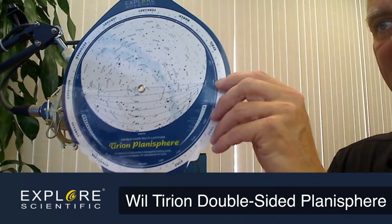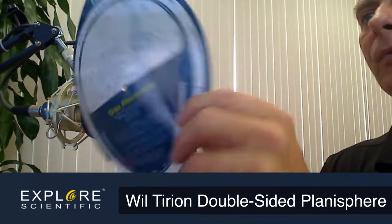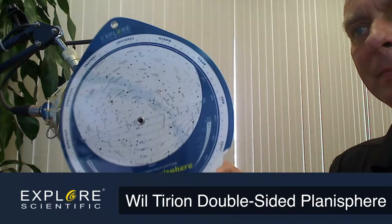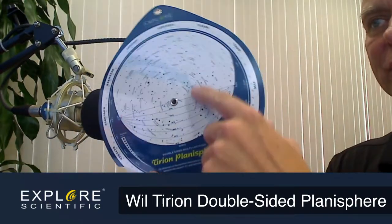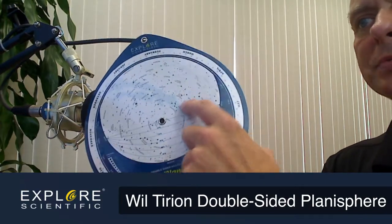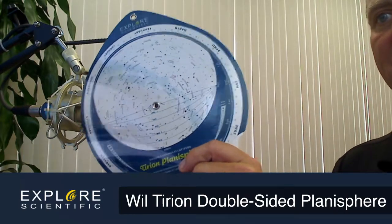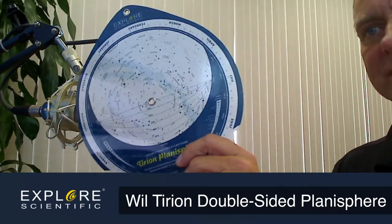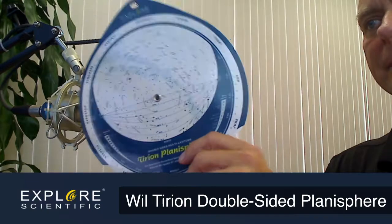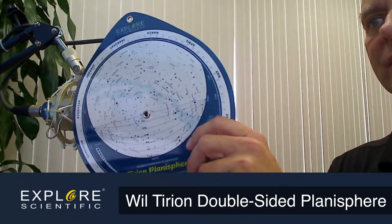This is our newest one, by famed celestial cartographer Wilterian. This is a double-sided planisphere. It works from zero degrees latitude — so you could be at the equator — all the way up to 60 degrees north. Most planispheres are rated for maybe a 20-degree latitude range. It's made out of durable plastic so it's going to last for a long time.